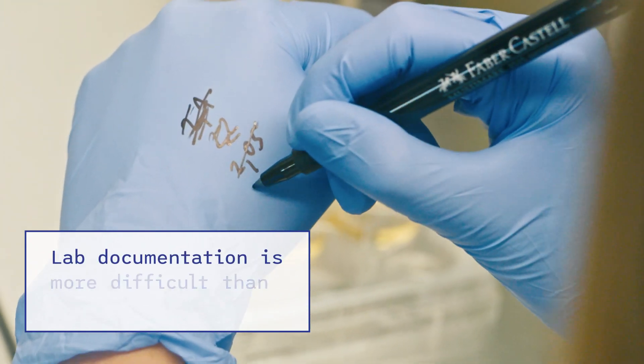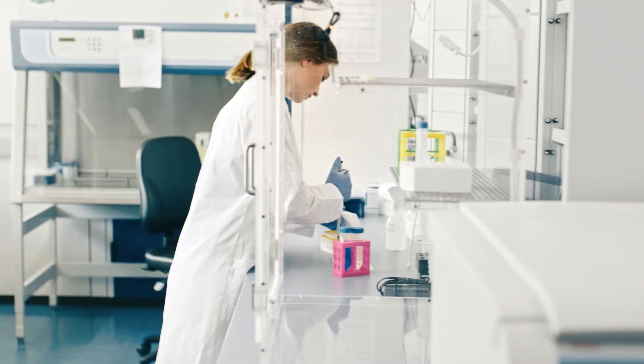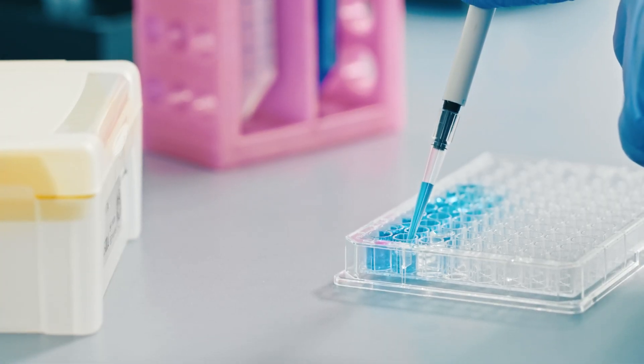Distractions and disconnected workflows. Lab documentation is more difficult than it should be. Imagine someone eased the pain of documentation, giving you more time to focus on your experiments.